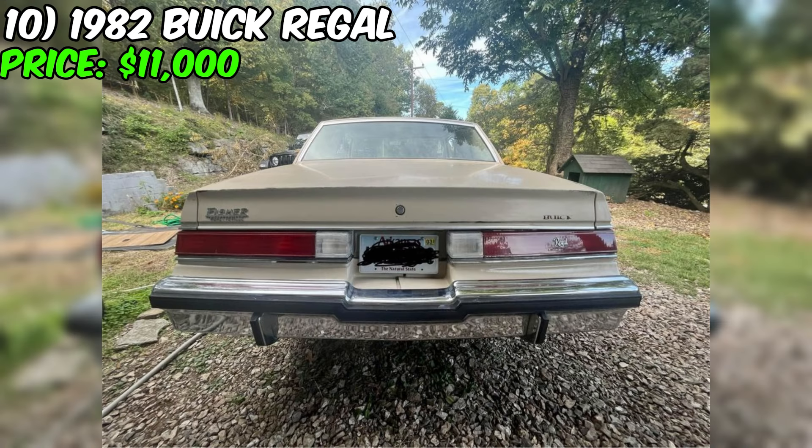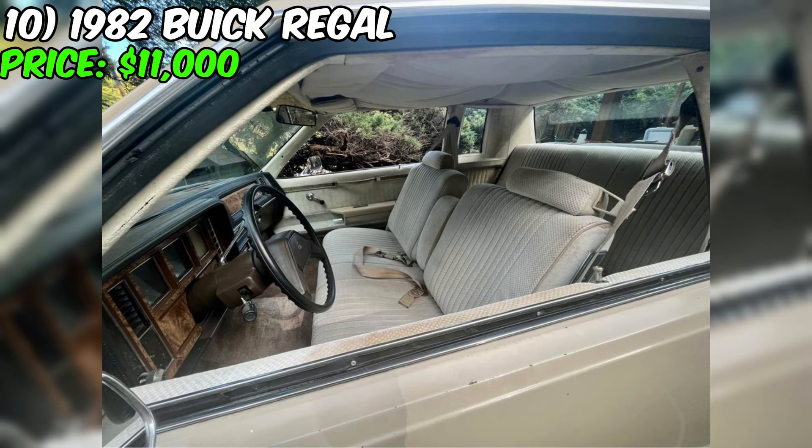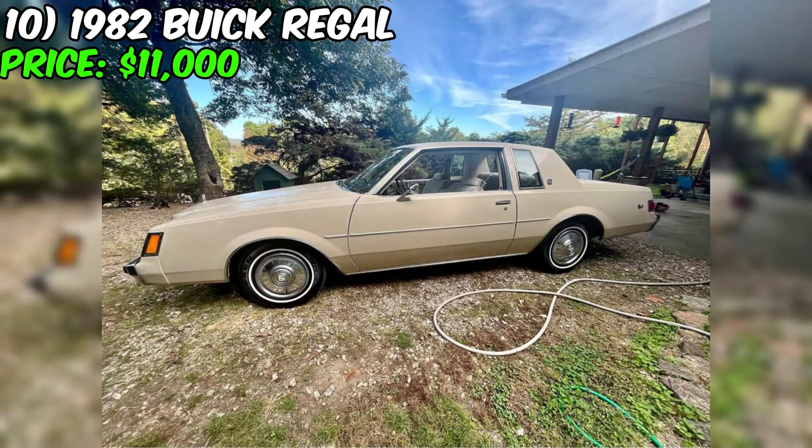Looking for a classic car that is both stylish and reliable? Look no further than this 1982 Buick Regal Custom Coupe 2D. With only 77,000 miles on the odometer, this car has been well maintained and is in excellent condition. The exterior is a beautiful beige color, while the interior is also beige and features comfortable bucket seats. The car has an automatic transmission and is powered by a gasoline engine. This Buick Regal has had only one owner, who purchased it brand new in 1982 from a Fisher Fayetteville, Arkansas dealership.